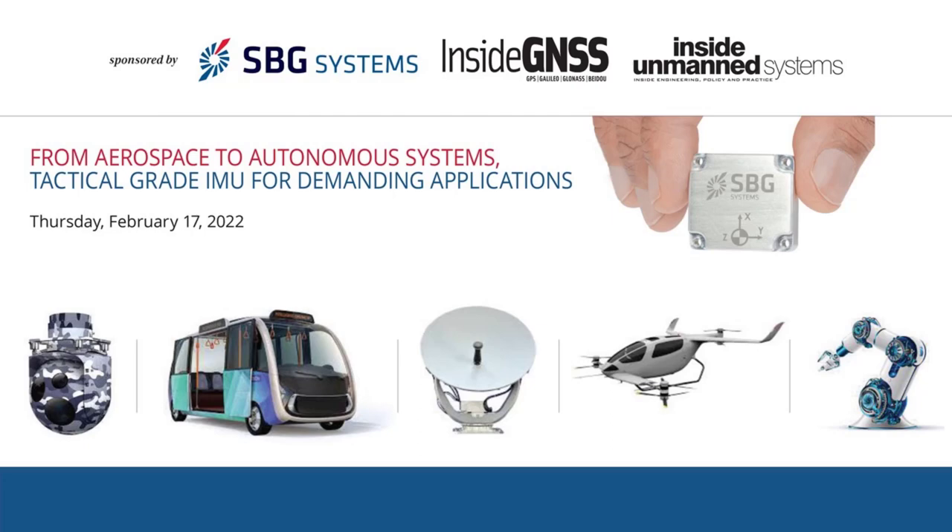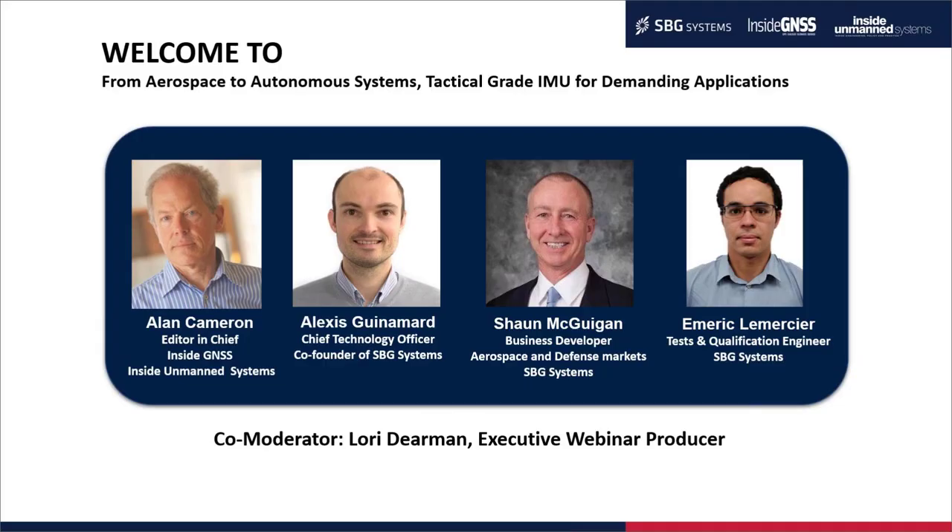Hello there and welcome to today's webinar, 'From Aerospace to Autonomous Systems: Tactical Grade IMU for Demanding Applications,' sponsored by Inside GNSS, Inside Unmanned Systems, and SVG Systems. I'm Lori Dierman, Senior Webinar Producer with WebAttract, and I'll be one of your moderators for today's session.